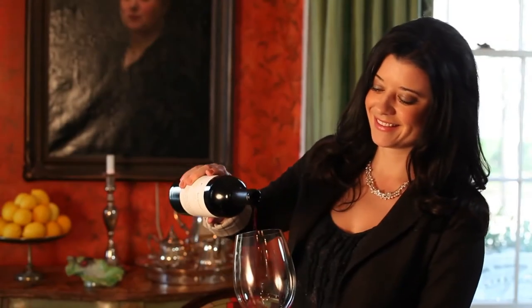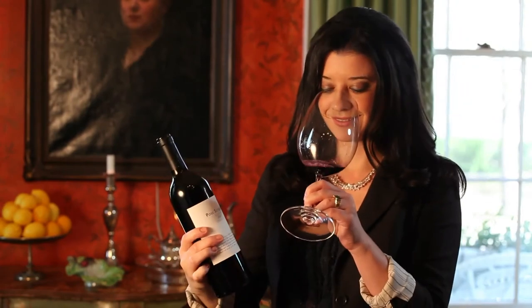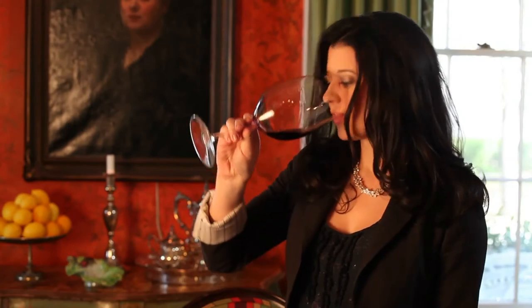Now about vintages — you may have noticed that wines like fine champagnes or reds like the Middle Sister don't have a vintage listed on the label. What does that mean? It means that the winemaker is able to create a really consistent house style year after year.